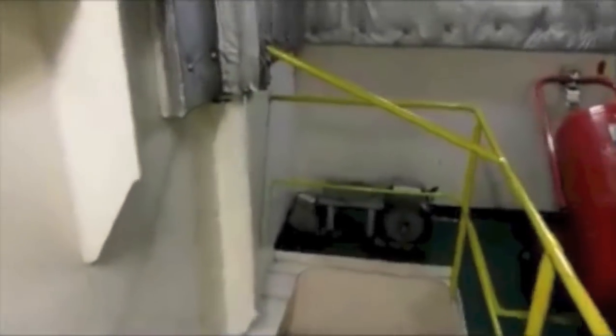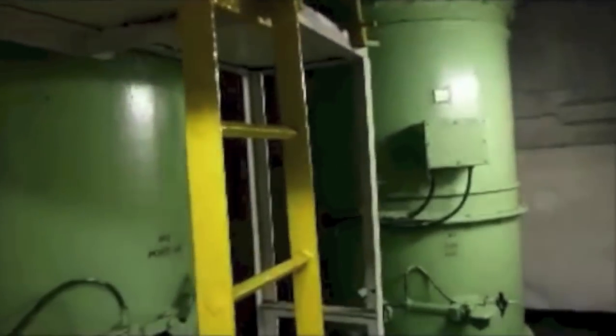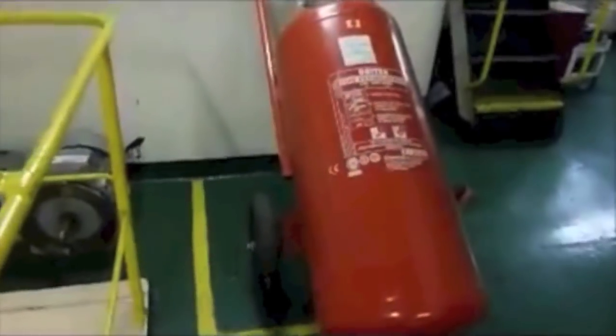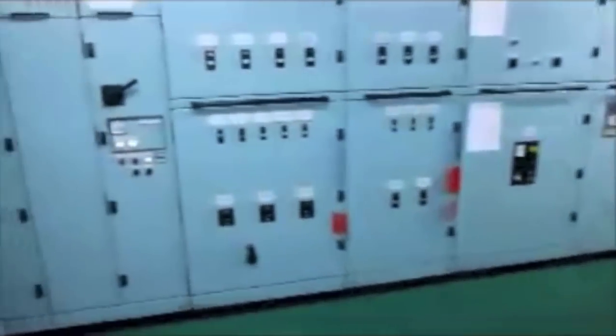There are two floor rooms, one is on port side and one is on starboard side. You can see from here — these are the floors, two at each side, port side and starboard side. There is a foam type extinguisher, 135 liters. You can see from here — this is the exhaust gas engine room.